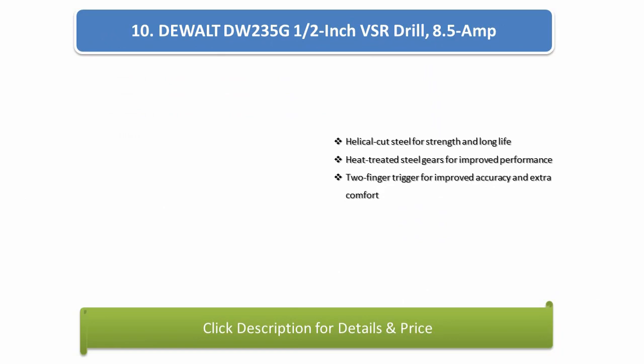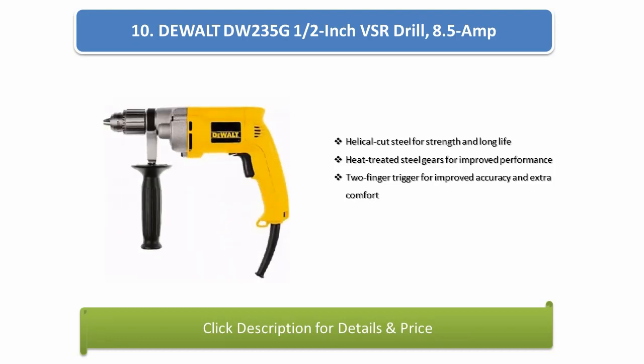Number 10: DeWalt DW235G 1/2-inch VSR Drill. 8.5-amp, helical cut steel for strength and long-life, heat treated steel gears for improved performance, 2-finger trigger for improved accuracy and extra comfort.